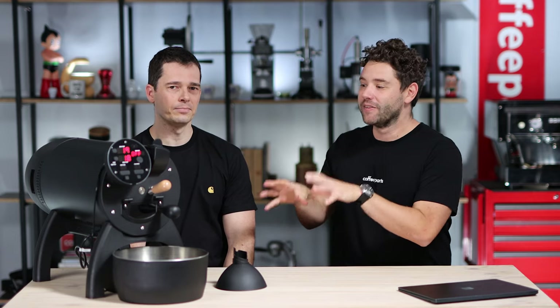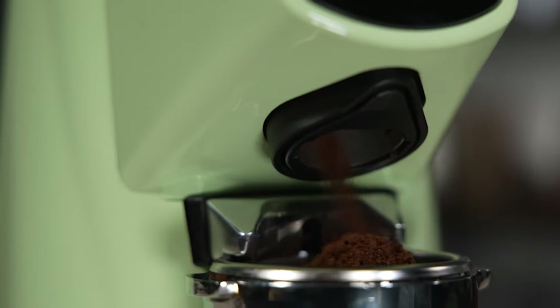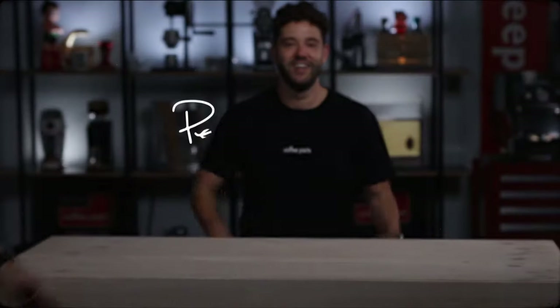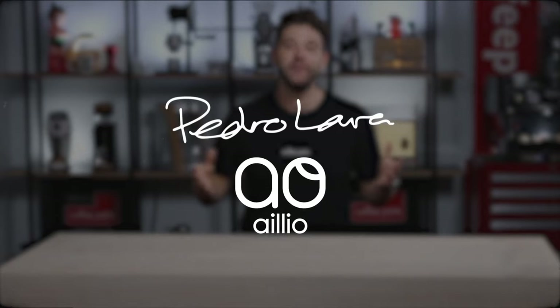Hi, I'm Pedro from Coffee Parts and I'm here with Gavin Perkins, part of the ALEO Australian team, looking at the Bullet R1. First things first, before we look at the ALEO, Gavin, do you want to kind of explain your journey with ALEO so far?